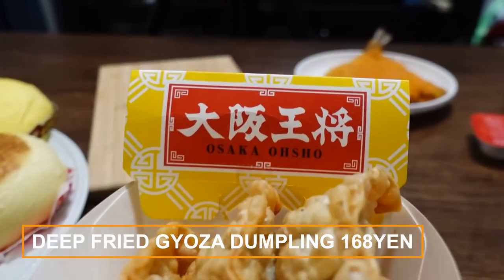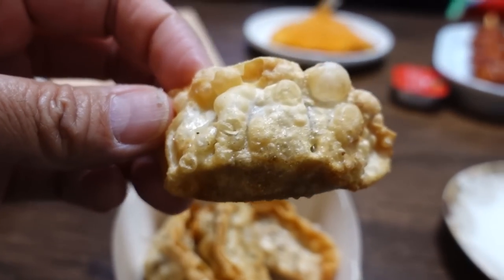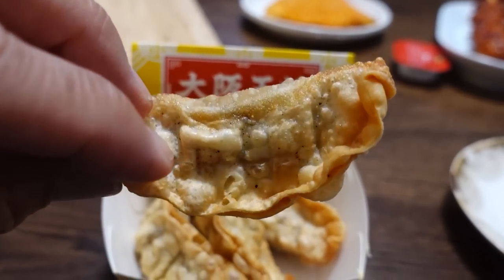The next one is an interesting collaboration with a very famous popular gyoza shop from Osaka — there are four pieces in one order. This is a deep fried gyoza. It's really good — gyoza flavor, crispy on the outside, with garlic and onion, and very meaty. The texture is very fun.